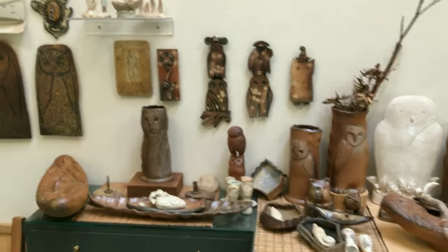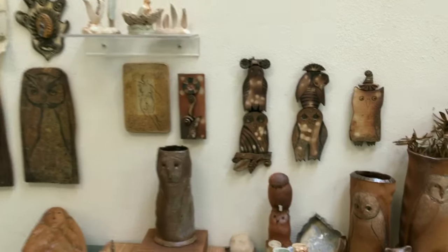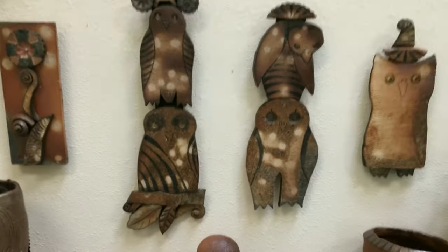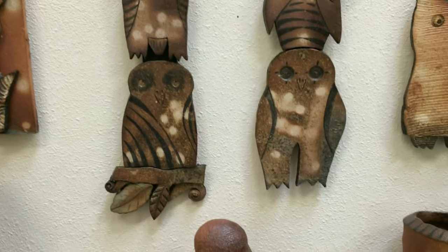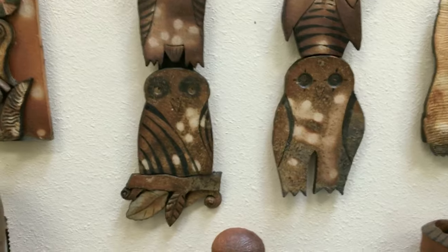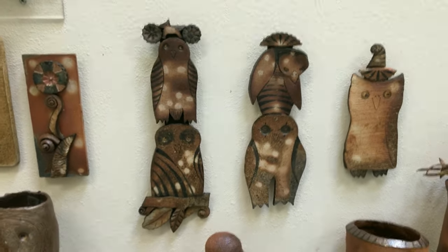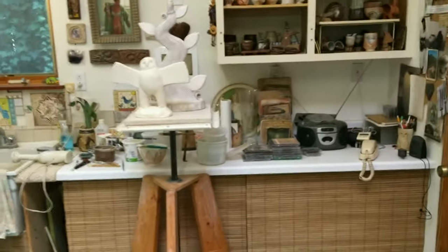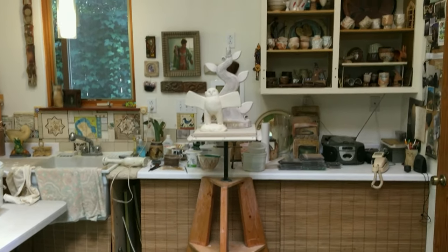We call these firing scars. Moving down the wall you'll see some pieces hanging, and moving in closer you'll see more examples of the little firing scars. These little individual owls were all fired separately and then glued on a little board to make a little totem.